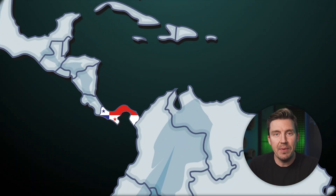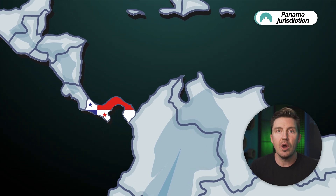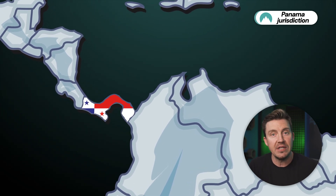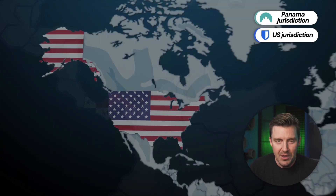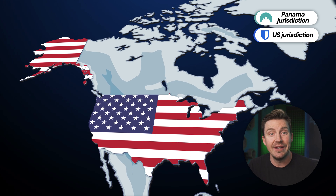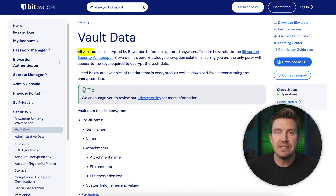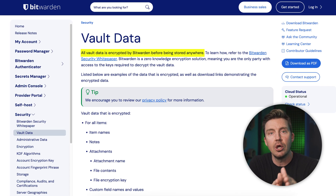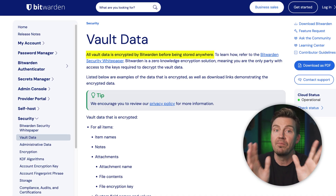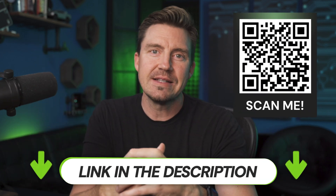Privacy-wise, NordPass is based in Panama — a privacy-friendly jurisdiction where no governmental laws require companies to share user data with those in power. Bitwarden's US jurisdiction is pretty much the opposite, requiring Bitwarden to collect user names, email, and IP addresses, among other things. This is not the worst thing in the world since their servers still hold encrypted data only, but it is not a good practice in general. When it comes to security guarantees, NordPass is a better option overall.